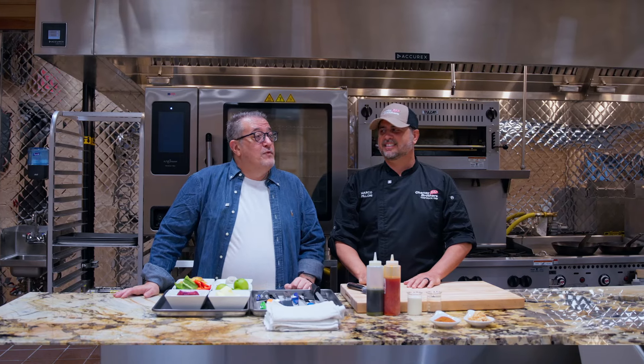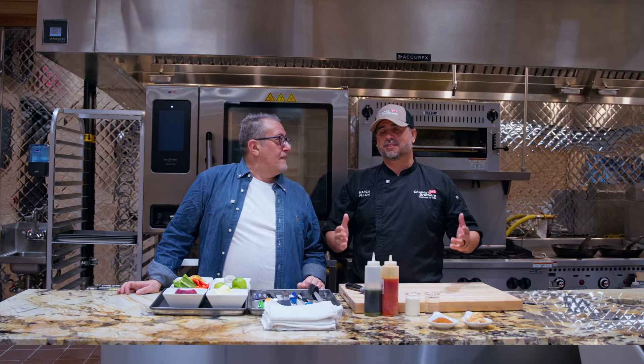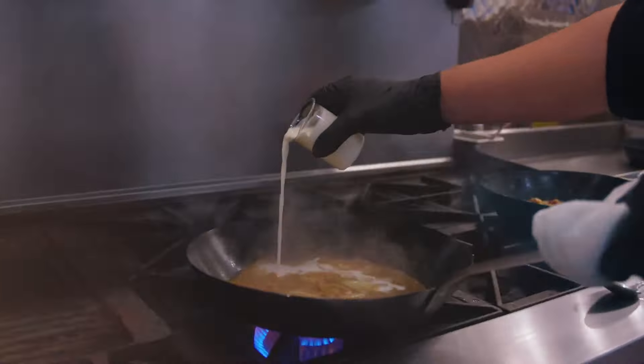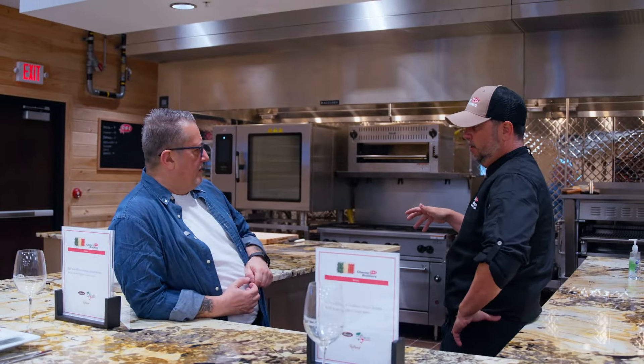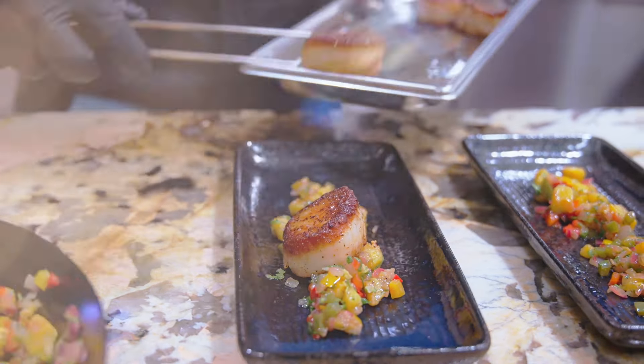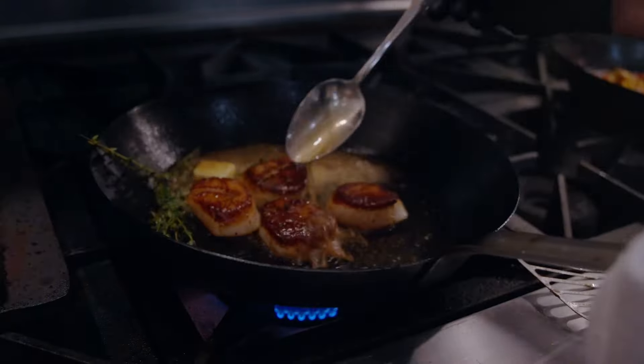Marco, what a beautiful kitchen you have — tell us about it. Thanks chef, it's a great playground. Welcome to Cheney Brothers Test Kitchens. What we do here is a lot of presentations for customers. You want to come in, see some new products, new menu ideas, development — we do it all. From soup to nuts, as a chef. It's a great tool we have here at Cheney Brothers for customers.